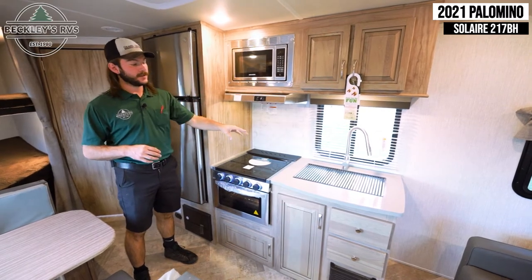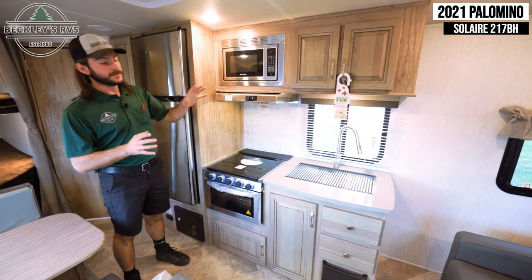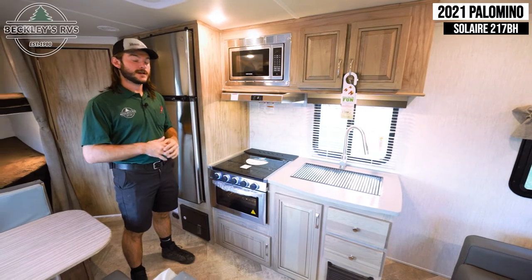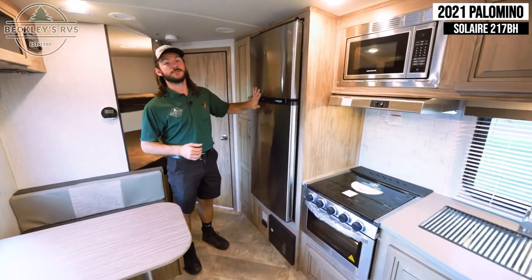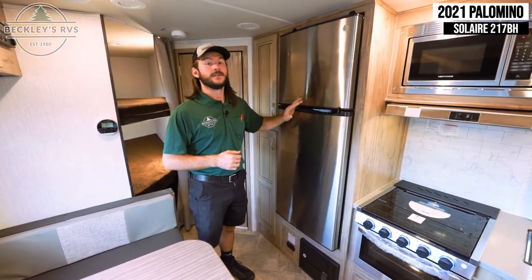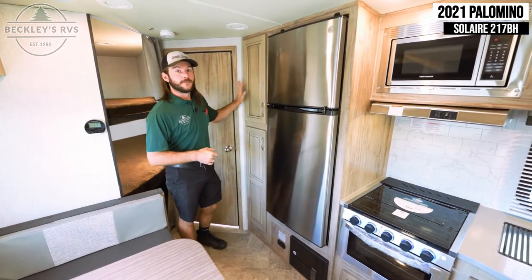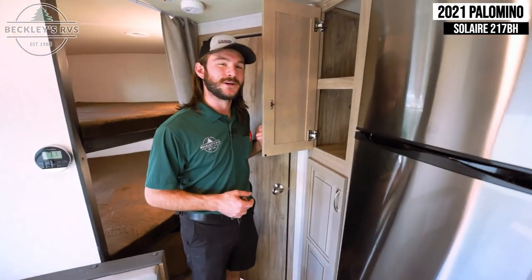The 2021 Solaire 217BH has a complete kitchen. You get a very large stainless steel farmhouse sink surrounded by solid surface countertops, with plenty of storage above and below for plates, cups, dishes, pots and pans. You get a three-burner propane stove top with an oven as well as a microwave. Moving down, you get a General Electric 12-volt and full electric powered refrigerator — it's compressor-driven so it cools down a lot quicker than an RV refrigerator and stays cooler throughout the day. Behind that, there's also plenty of pantry area for extra food.